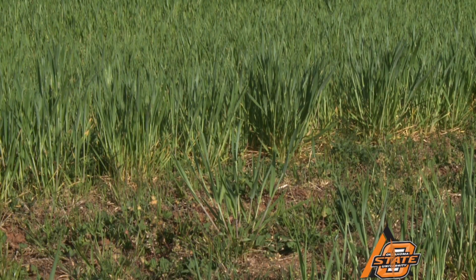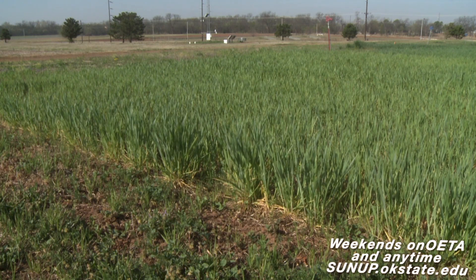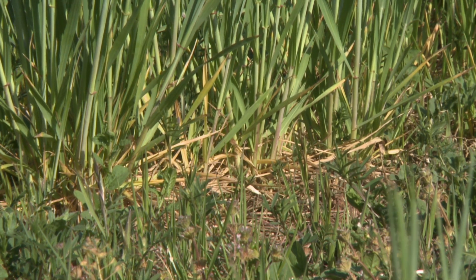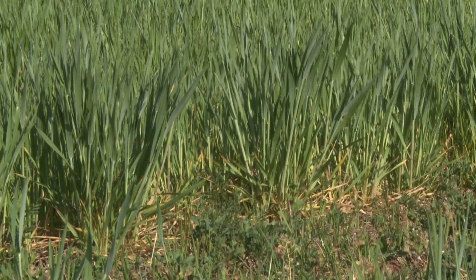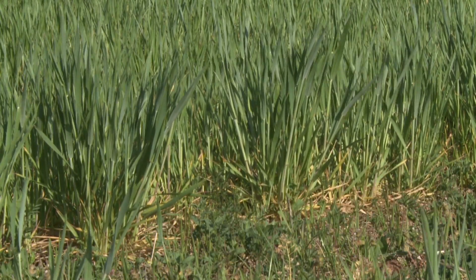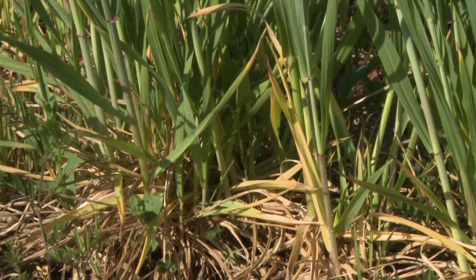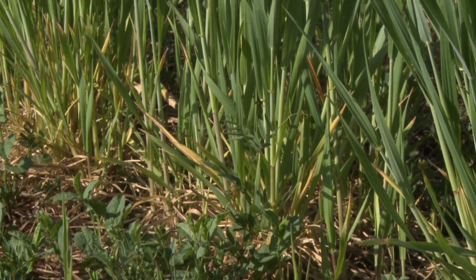Nitrogen deficiency can often be identified through the geographic area or topography — maybe it's on the top of a ridge where nitrogen moved down with moisture, or in a low-lying area with water standing on the backside of terraces. Nitrogen deficiency is fairly easy to separate from disease and insect pressure in that the wheat has an overall yellowing appearance. It's just not growing quite as well, it's a little shorter and stunted, and the lower, older leaves are more yellow than the top. The symptomology progresses from the oldest leaf to the newest leaf.